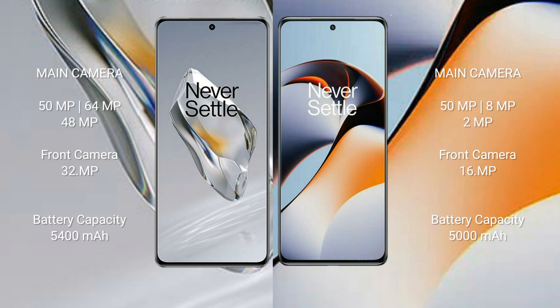The OnePlus 12 has a 5400 mAh battery with 100-watt fast charging support. The OnePlus 11R has a 5000 mAh battery also with 100-watt fast charging support.